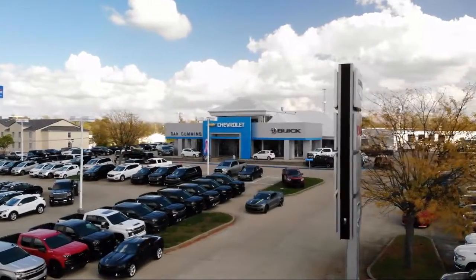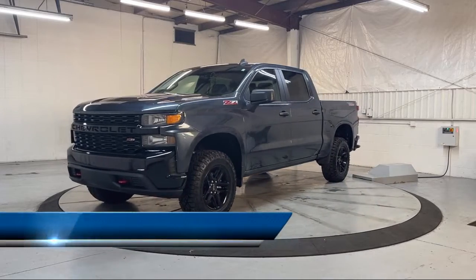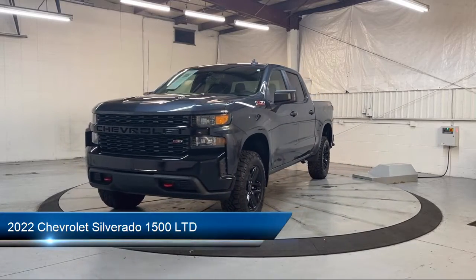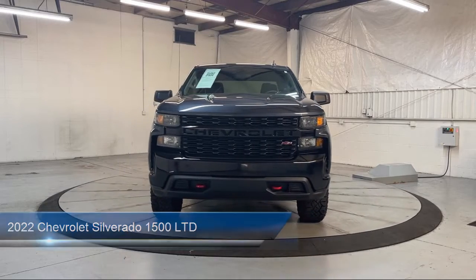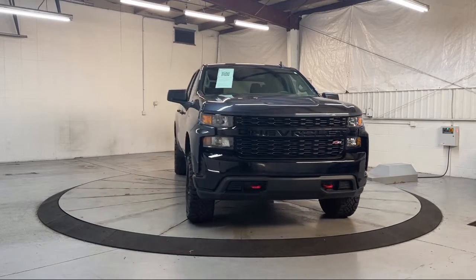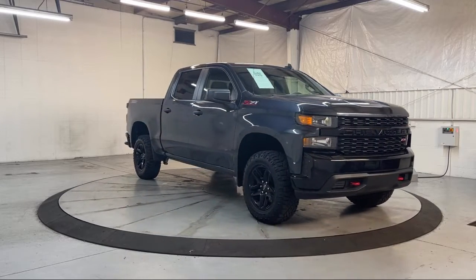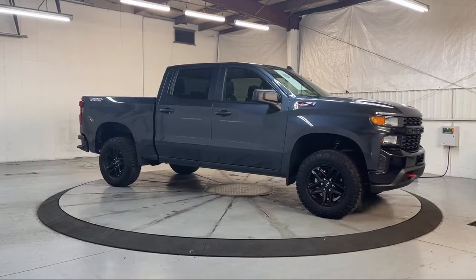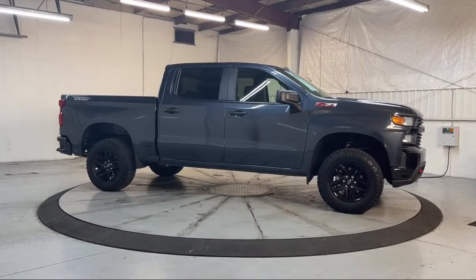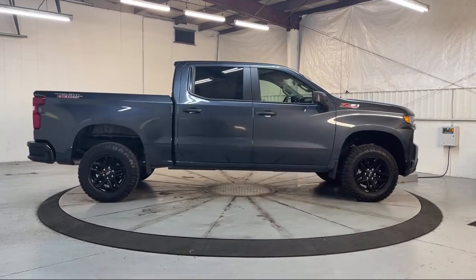Welcome to Dan Cummins of Georgetown. Here's a look at one of our many great vehicles for sale. It comes equipped with a custom convenience package, Apple CarPlay and Android Auto, outside temperature display, power front windows with driver express up and down, infotainment package, two-speed transfer case, OnStar and Chevrolet connected services capable, and Bluetooth smartphone integration.